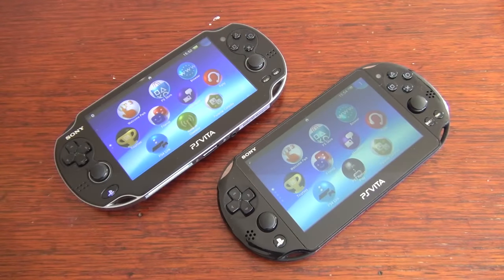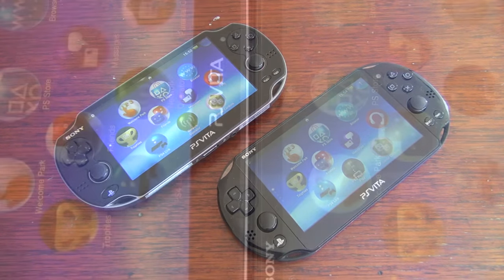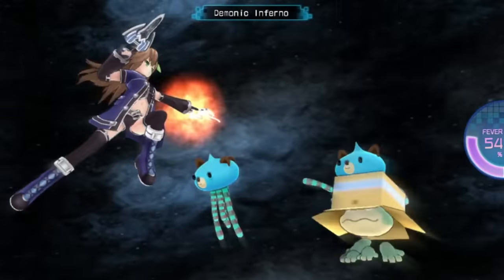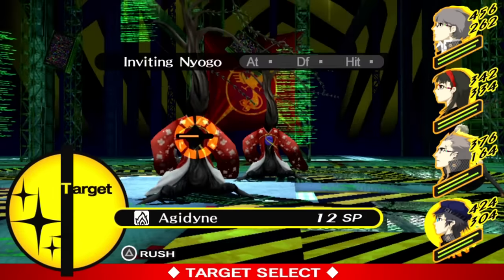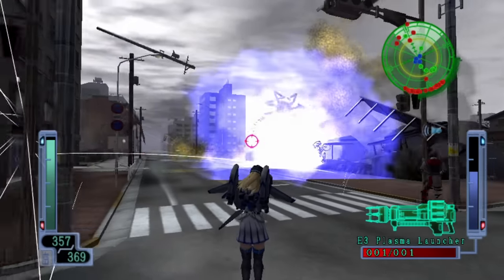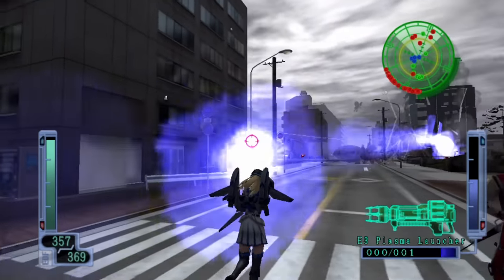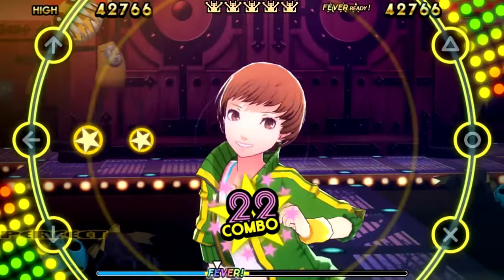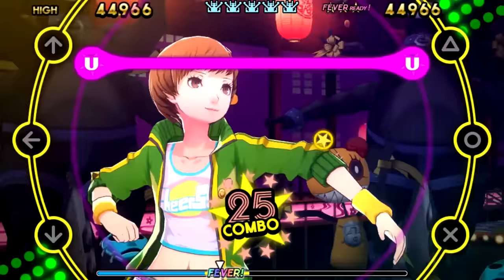The key feature of the 1000 compared to the 2000 model is its gorgeous OLED screen. Of course the limitations of OLED include potential burn-in and the screen might degrade over time. In fact when playing the system in the dark, I can notice a faint mirror effect when the screen is completely black. Having said that, it's still a beautiful screen and probably the best one I've ever seen on a handheld.